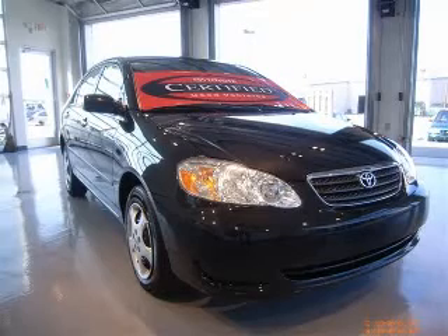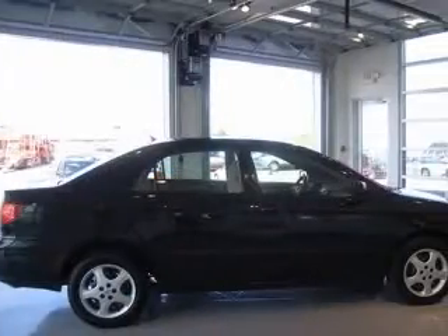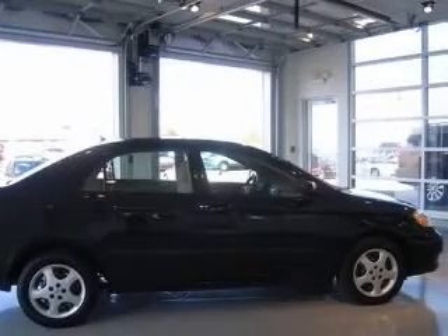We are proud to present this excellent 2007 Toyota Corolla. This Corolla has a four-cylinder engine and an automatic transmission.